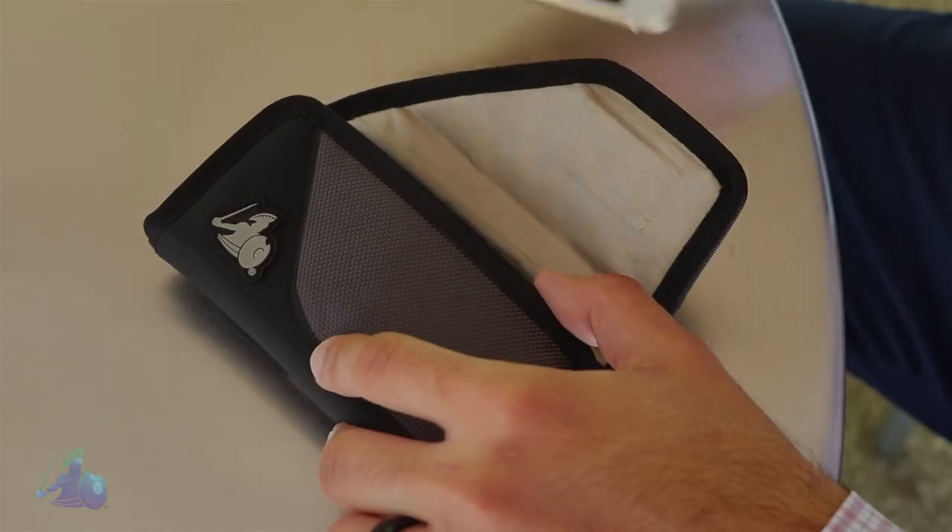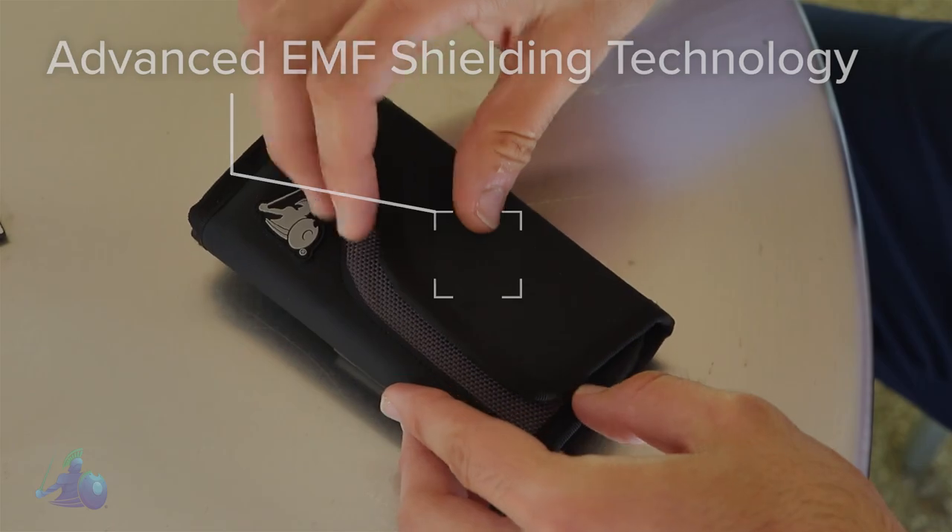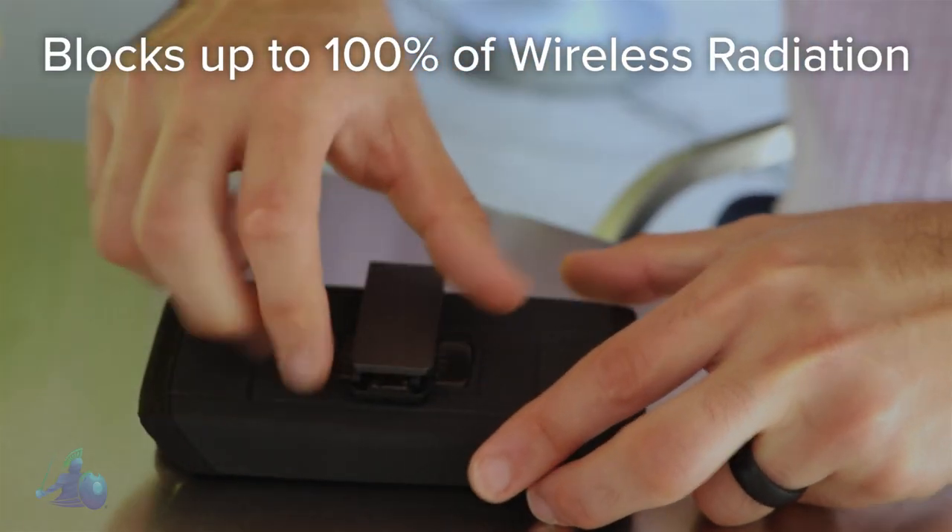Just place your cell phone inside the Defendershield holster and secure it with the flap. Our advanced EMF shielding is built into the back of the holster to protect your body from wireless radiation at all times.